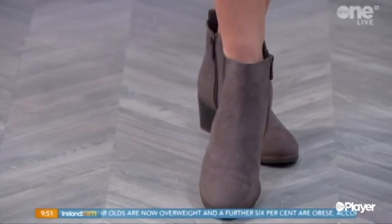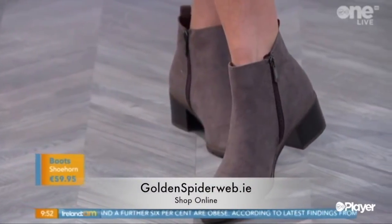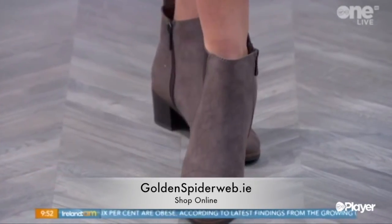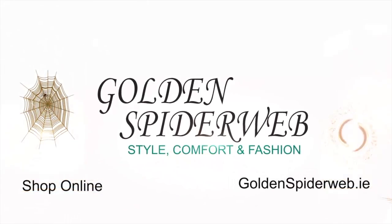We've put it with these lovely boots — these are Marco Tassi cream ankle boots. There's a flower detail on the back of them. There's also a light fleece lining in them as well, so they're lovely and warm. These are from Shoehorn and all our clothes are from Golden Spiderweb. Thank you. Bye-bye.